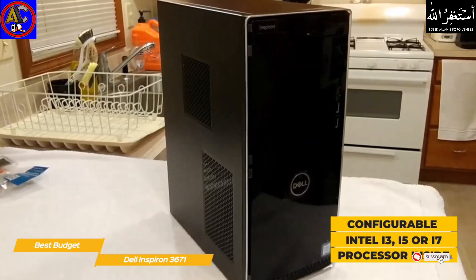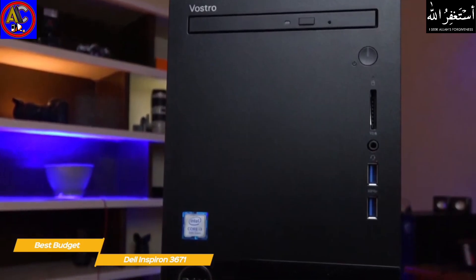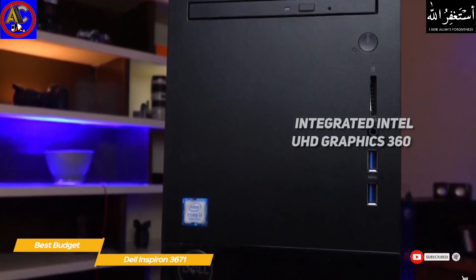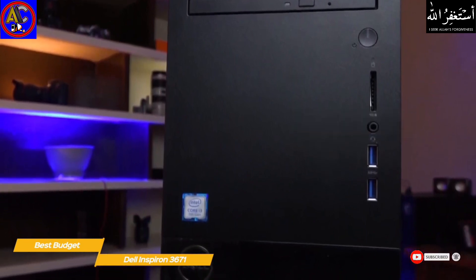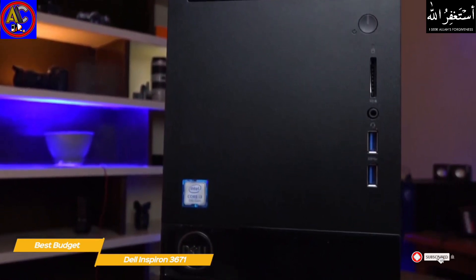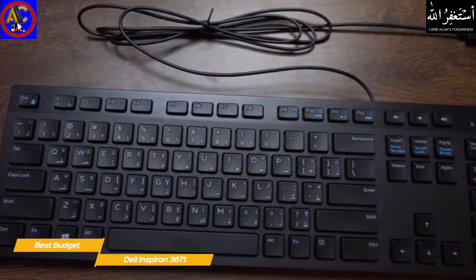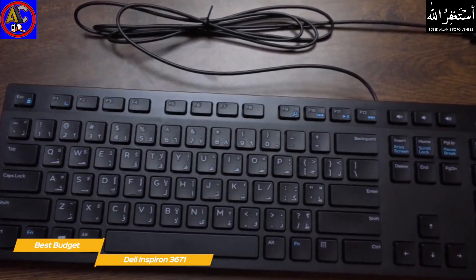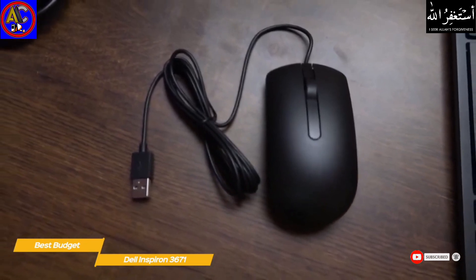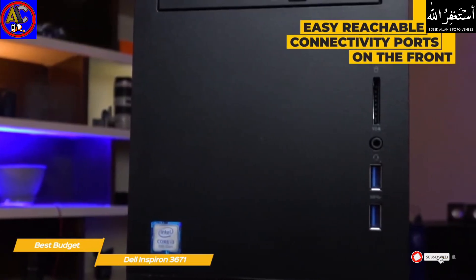At the base configuration you get an Intel i3 processor for reasonable productivity and schoolwork performance, but Dell also offers the 3671 with i5 or i7 processors for better performance. The processor is backed by integrated Intel UHD Graphics 630 for running multiple apps and sharp visuals. You have up to 8 or 12 gigabytes of RAM, and internal storage options include a 1TB hard disk drive or 256 or 512GB SSDs. The Inspiron 3671 also includes a keyboard and mouse — basic but appreciated as in-the-box inclusions to help you get started.